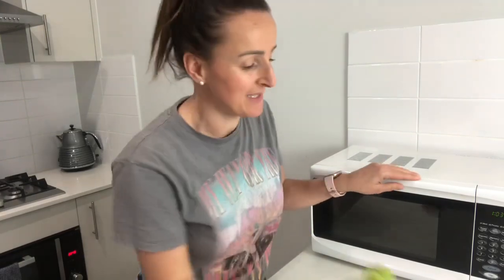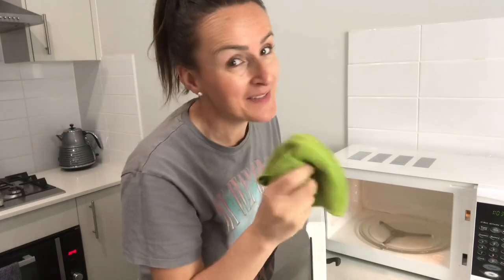To disinfect a dishcloth, pop it in the microwave for two minutes. It must be wet — don't put it in dry.